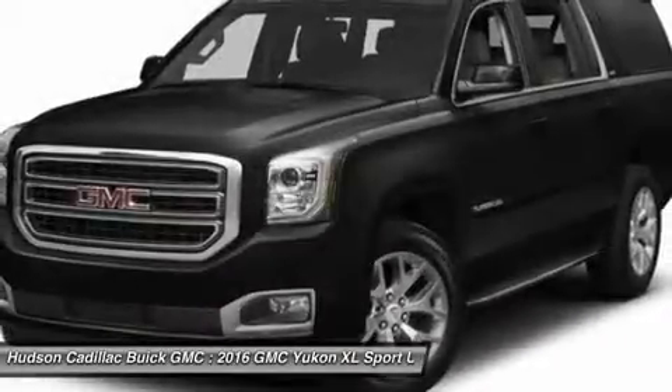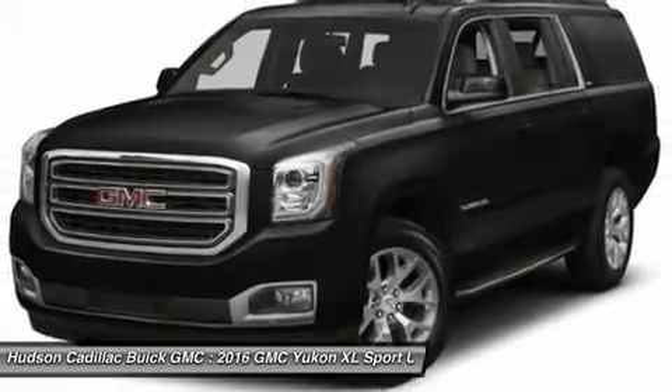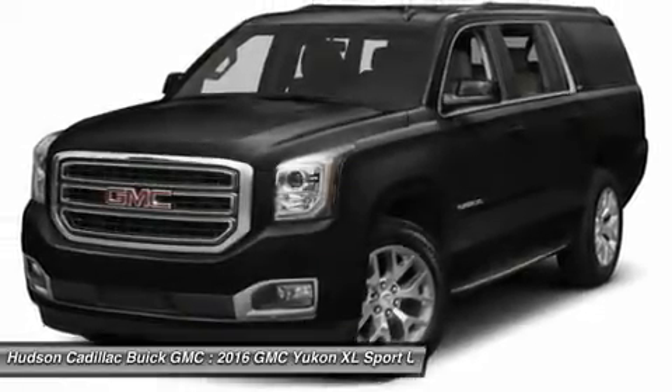Keyless start, four-wheel drive, aluminum wheels, AM FM stereo radio. Searching for a dependable vehicle that looks great too?